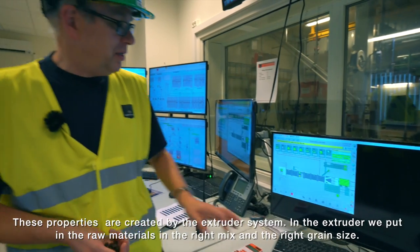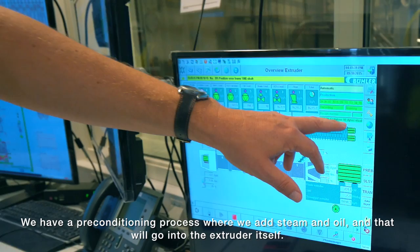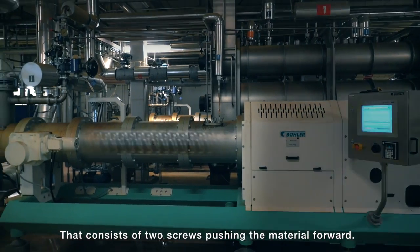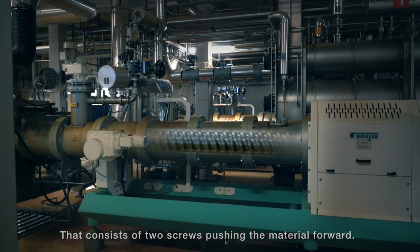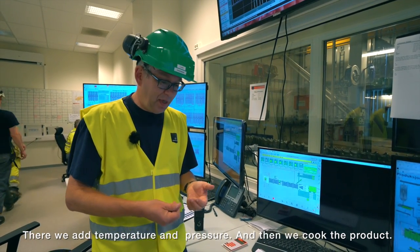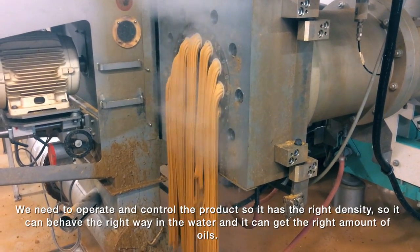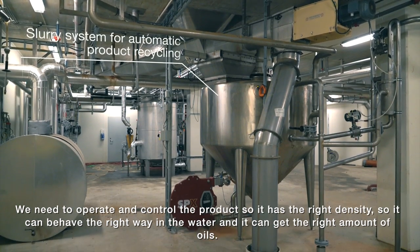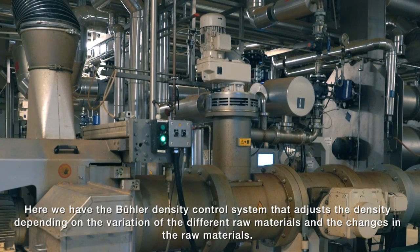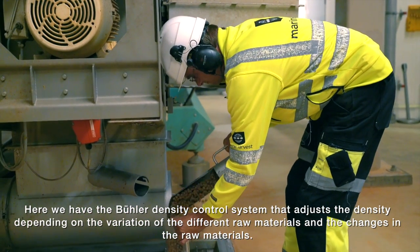In the extruder we take in the raw materials in the right mix and right grinding size. We have a pre-conditioning process where we add steam and oil, then we go into the extruder itself. That consists of two screws pushing the material forwards; we add temperature and pressure and cook the product. Then we get it through a nozzle and cut it into the right sizes. We need to control that the product has the right density and the right amount of oil, and the Bühler density control adjusts density depending on variations in the different raw materials.